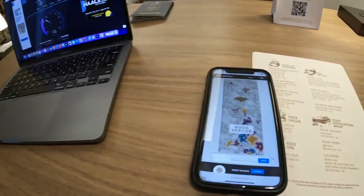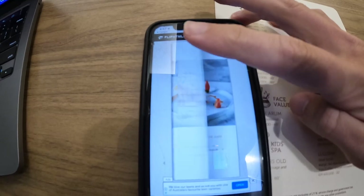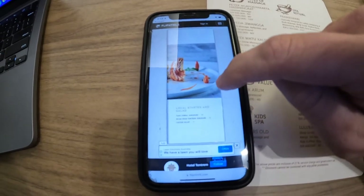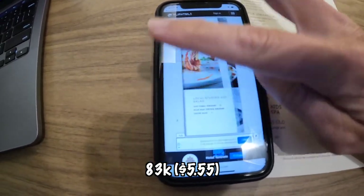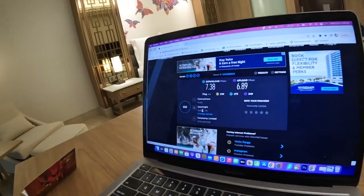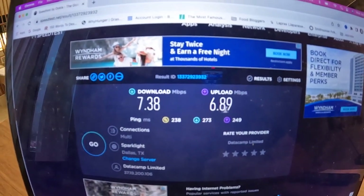While we're getting the Wi-Fi test going, I thought I'd show y'all the room service booklet — look how cool this is. You just flip through and look. Honestly, the prices aren't that bad. Local starter salad: 83,000 rupiah — gorgeous pictures. I find that really reasonable for having it brought to your room. And pretty good Wi-Fi, which I expected: 7.38 and 6.89.